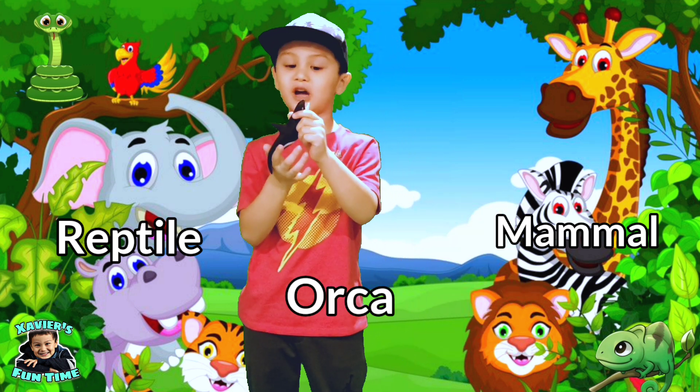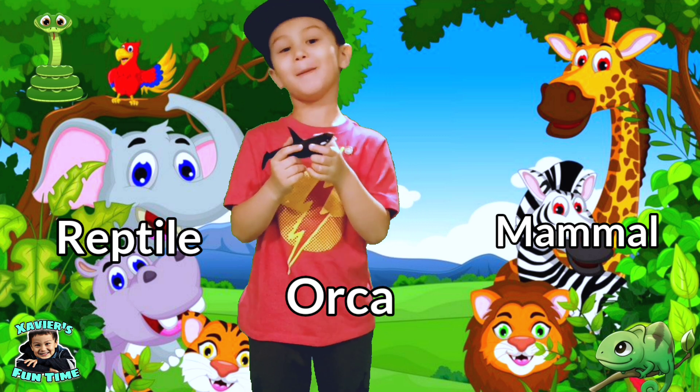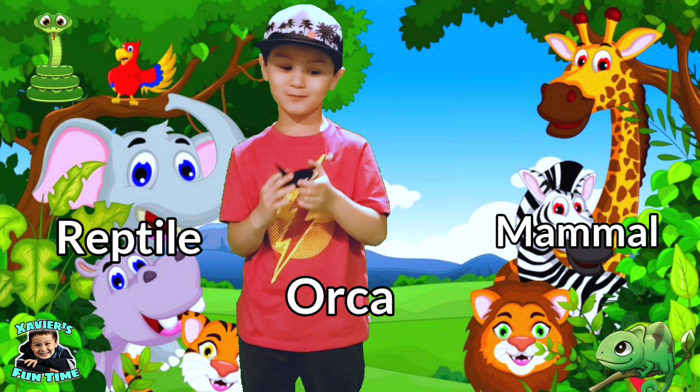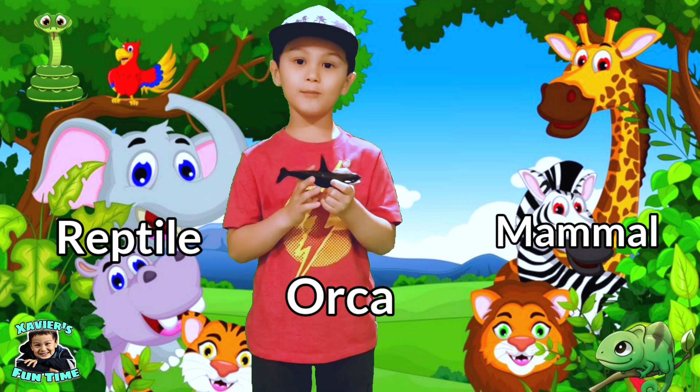This is an orca. Is it a mammal or reptile? Yes guys — orcas are mammals.